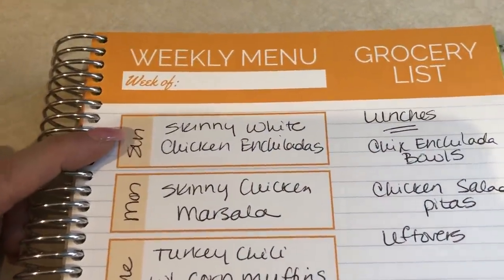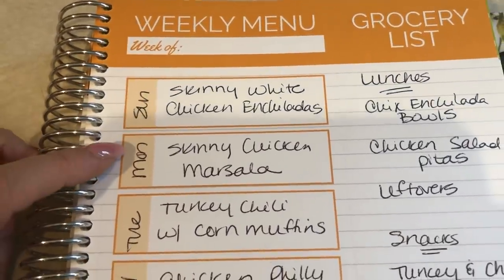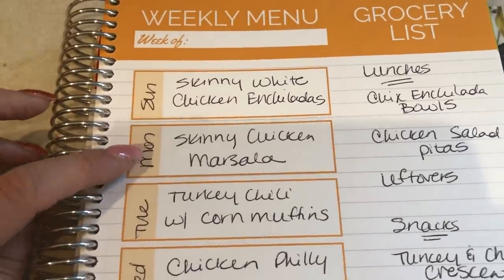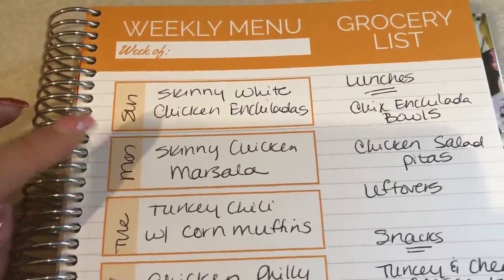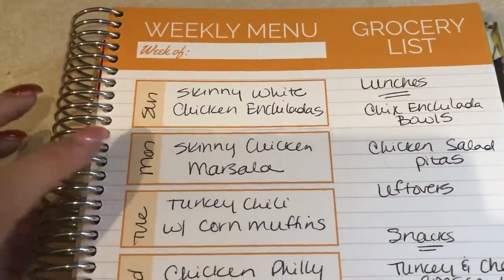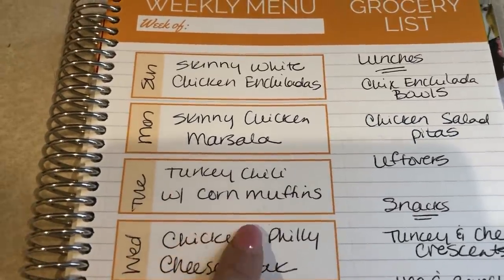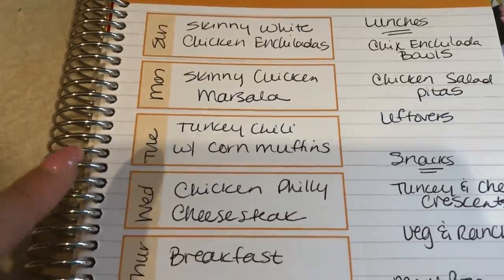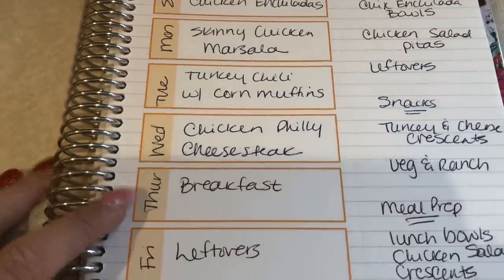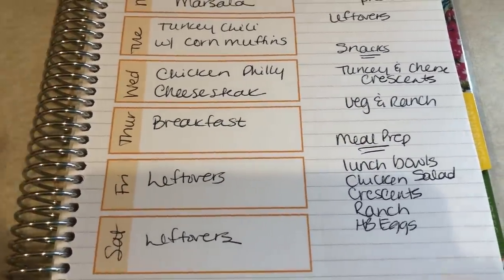Sunday night I plan on making the skinny white chicken enchiladas. Monday night I'm going to make skinny chicken marsala — I've never made it before, it normally has mushrooms but I'm going to make it without since I'm not a fan of cooked mushrooms, so I'm hoping it still turns out okay. Tuesday I'm making some turkey chili with Weight Watcher-friendly corn muffins. Wednesday is chicken Philly cheesesteak. Thursday is breakfast for dinner, and Friday and Saturday we usually just eat leftovers or whatever's in the house.